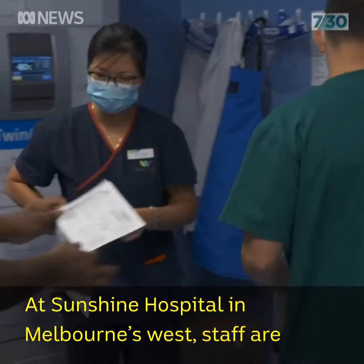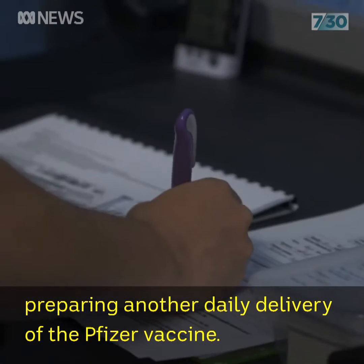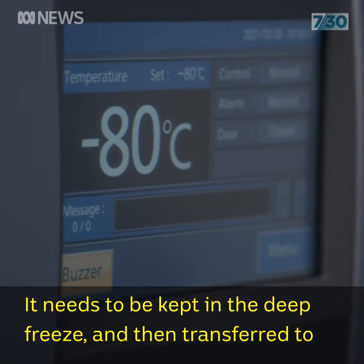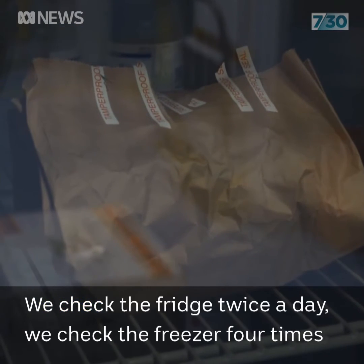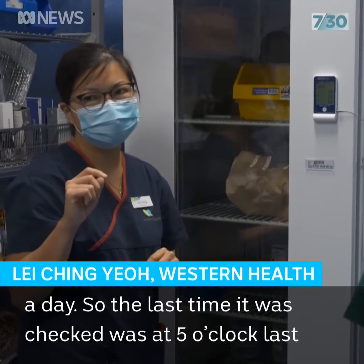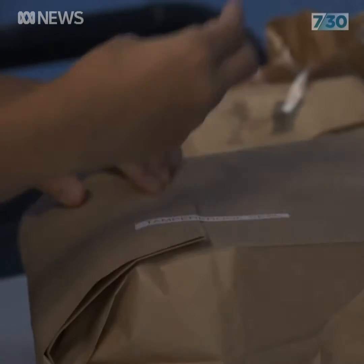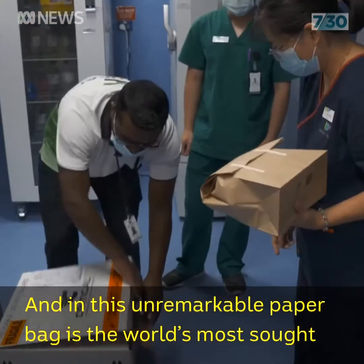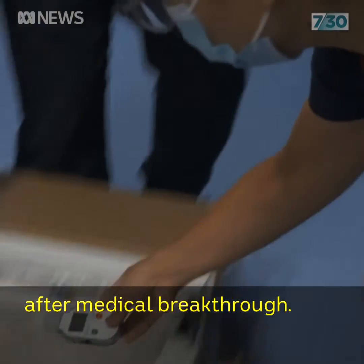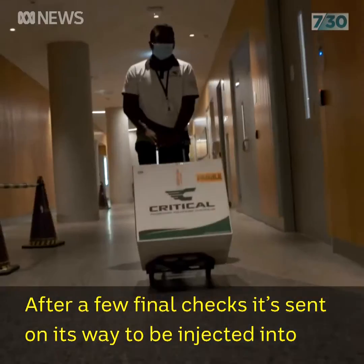At Sunshine Hospital in Melbourne's West, staff are preparing another daily delivery of the Pfizer vaccine. It needs to be kept in the deep freeze and then transferred to a fridge. We check the fridge twice a day and the freezer four times a day. The last check was at 5 o'clock last night. And in this unremarkable paper bag is the world's most sought after medical breakthrough. After a few final checks, it's sent on its way to be injected into willing participants.